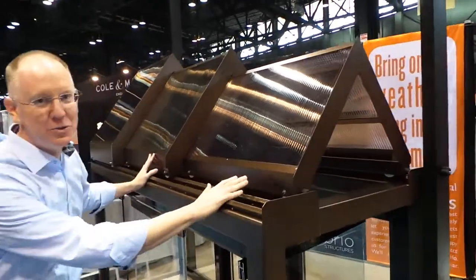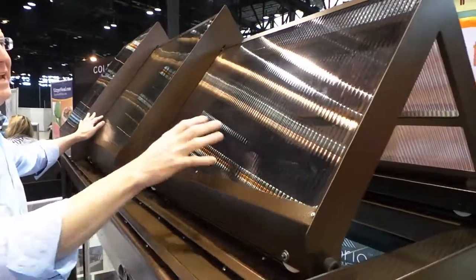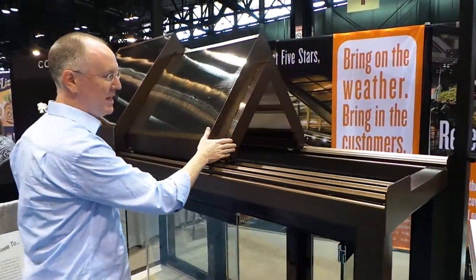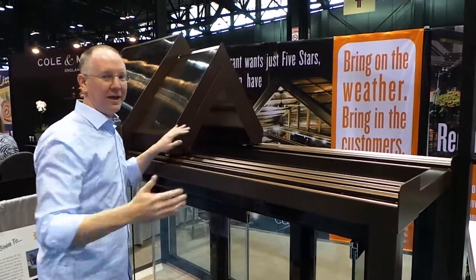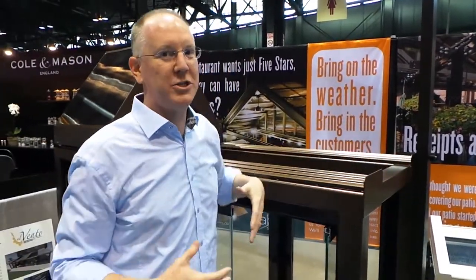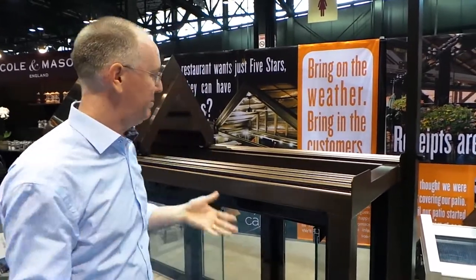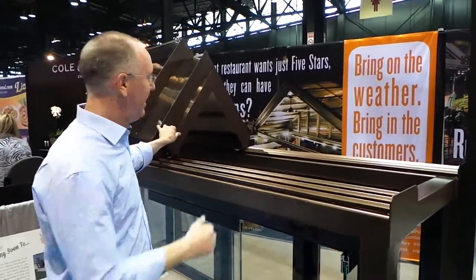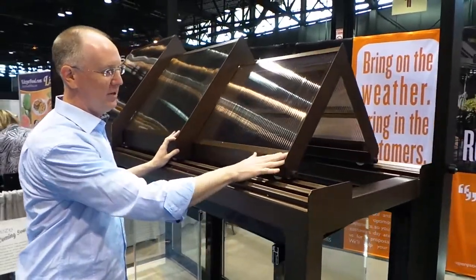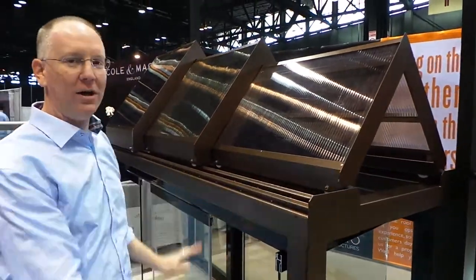Check this out. They've got this roofing structure and it collapses down in sections. Think about it — for a restaurant, you could have an outdoor seating area, which when it's raining wouldn't do you any good. But put one of these on it, and if it's too hot, too rainy, whatever — inclement weather — just close it up. How awesome is that?